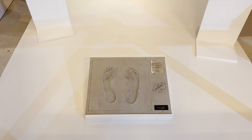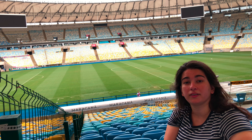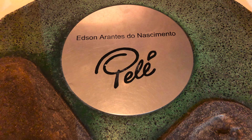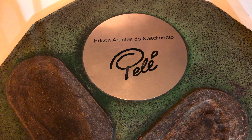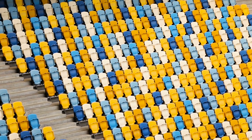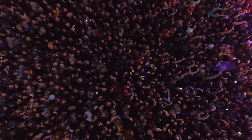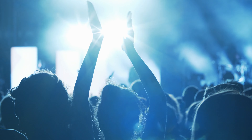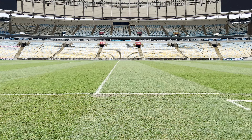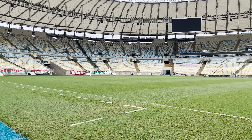The Maracanã Stadium was the stage of many important historic moments for soccer internationally. For example, this is the place where Pelé, one of the most famous soccer players in the world, scored his thousandth goal. As I mentioned, the infamous seven-to-one from Germany over Brazil in the final of the 2014 World Cup also happened here, as well as many live shows and concerts — U2, Madonna, Frank Sinatra — they all performed on this stage.